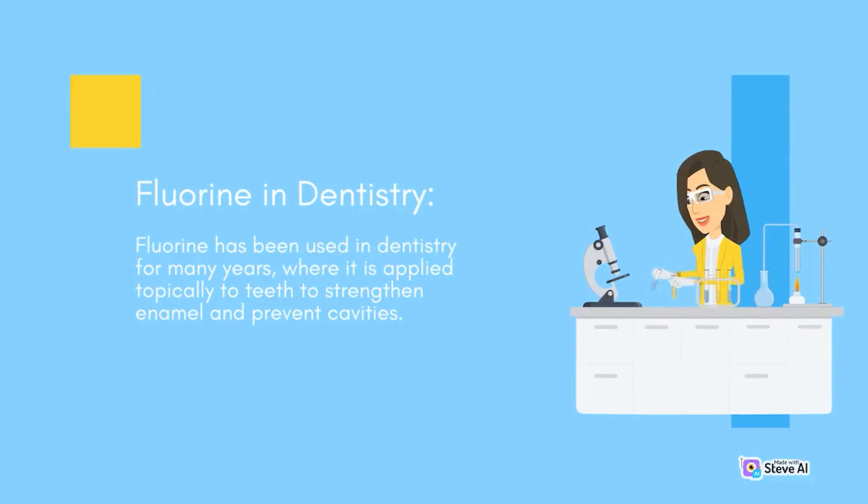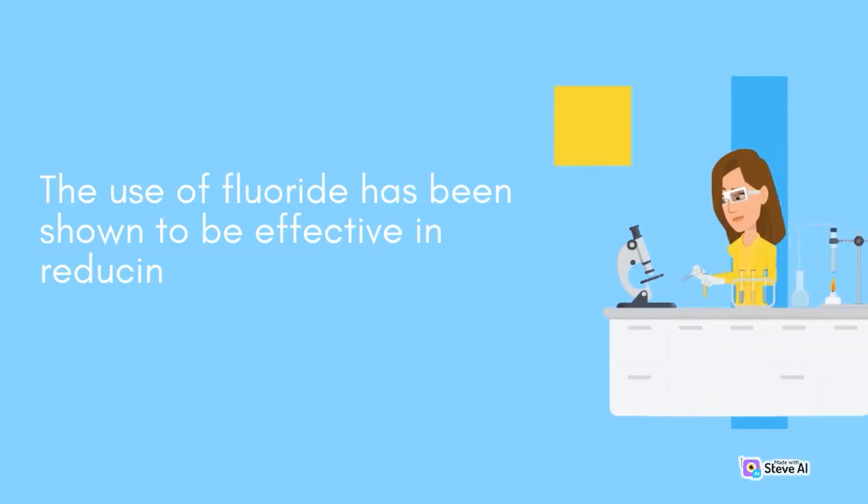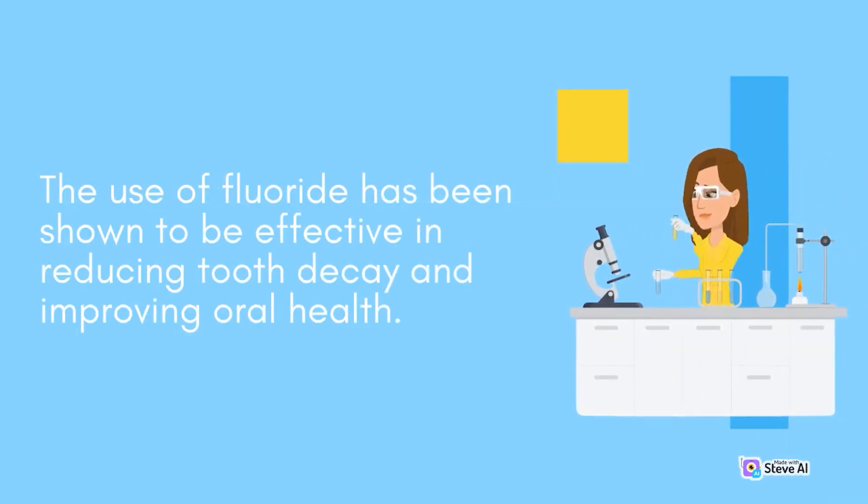Fluorine has been used in dentistry for many years, where it is applied topically to teeth to strengthen enamel and prevent cavities. Fluorine treatments are commonly used in dental offices, and fluoride toothpaste and mouthwash are widely available for home use. The use of fluoride has been shown to be effective in reducing tooth decay and improving oral health.